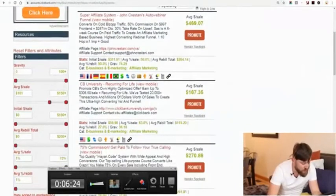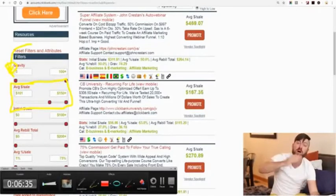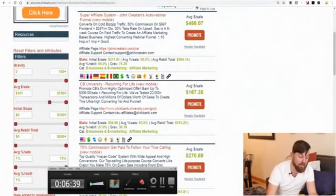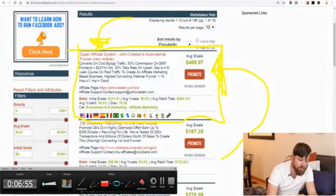What I just did was sort the products by average sale over $100. The number one product that will make you over $100 from a single sale is actually my training program. I'm a super affiliate marketer and I've been doing this for a while. This is my online educational program called the Super Affiliate System, and it's the number one product on Clickbank right here. What you want to do is click promote.